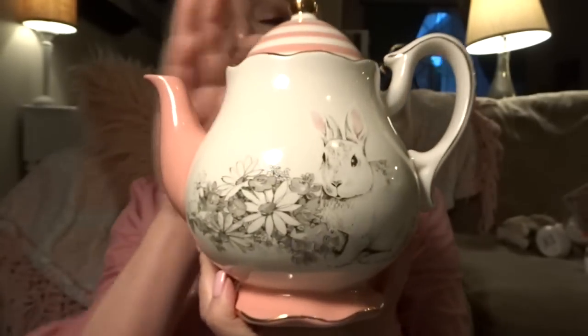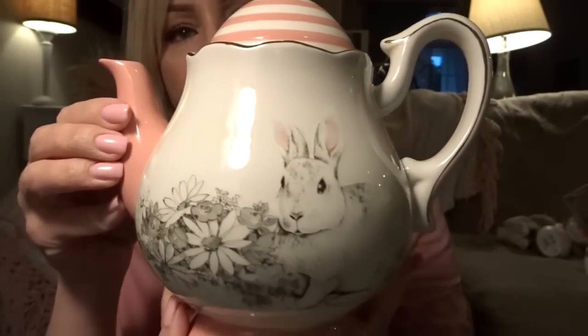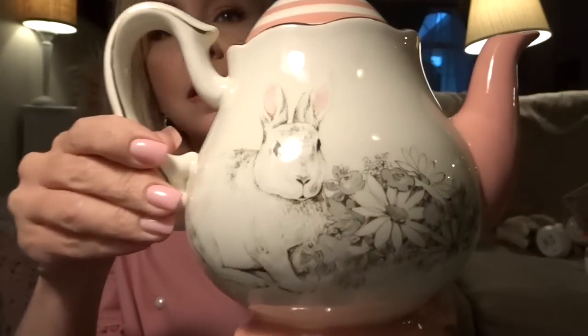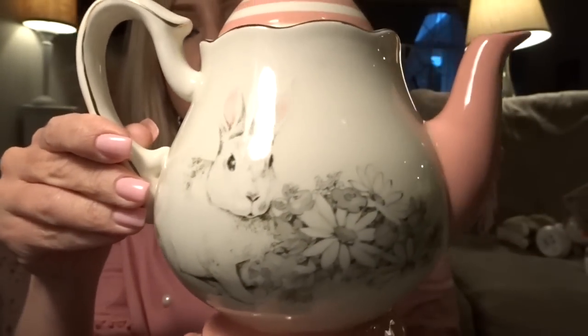My daughter said 'Mom, you have to get this.' It is by Lori Gates and was $12.99. Is that not just gorgeous? I mean it is so pretty. I will be using this in my Easter decor and we'll keep it forever — hopefully it won't get broken in my household.